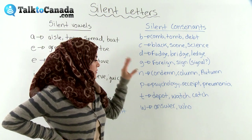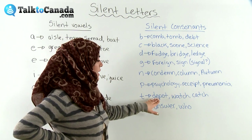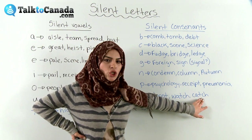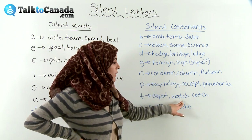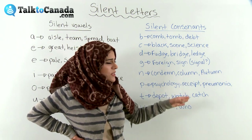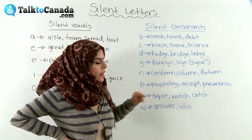And then we have T. In many cases, also at the end of a word, sometimes T is not really enunciated — and sometimes in the middle of a word too. So we have 'depot,' 'watch,' 'catch.' Here they're in the middle, and here it's at the end. In most cases you'll see a pattern: whenever T comes before C and H, the T is not pronounced — it's just the CH sound. But it's not always the case when it's at the end, so be careful.